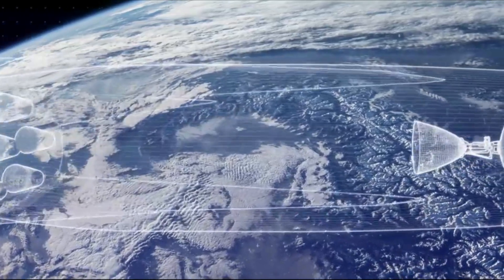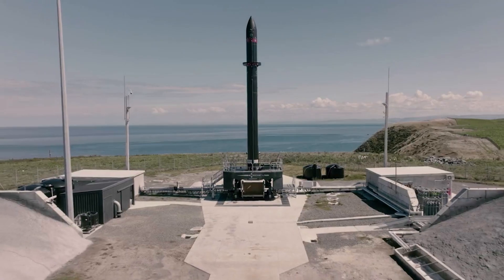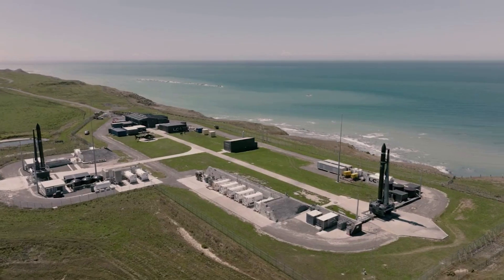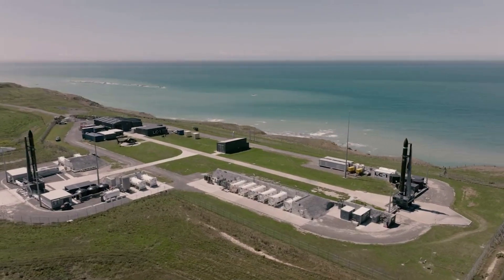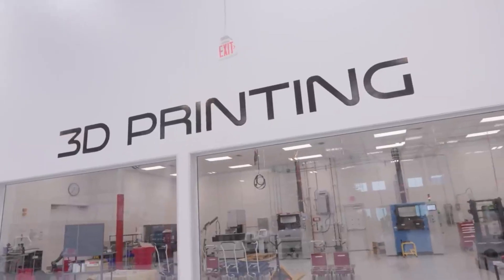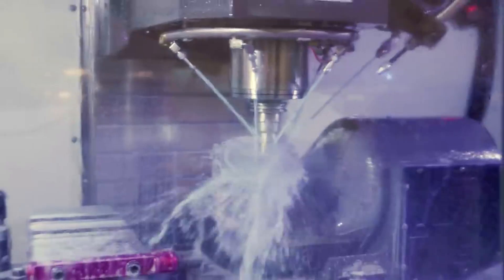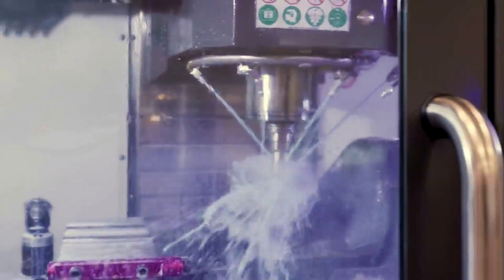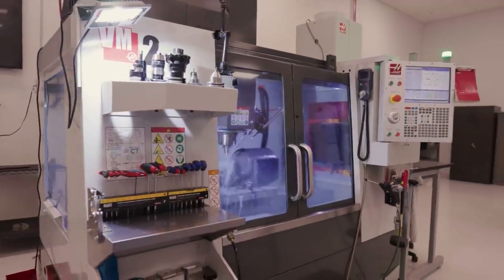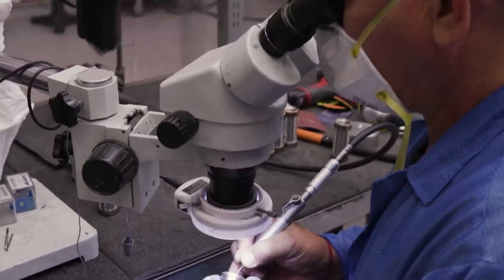Rocket Lab is confident in Virginia and its future impact on the company and its different launch vehicles. While Launch Complex 1 in New Zealand provides a great launch site and general facilities, Rocket Lab knows the benefits of Virginia — as mentioned, it has to do with the FAA, but also being within the United States. As Rocket Lab continues to grow and launch more frequently, its customer base does as well, which consists of many different companies and agencies located in the United States, such as NASA. Neutron is meant to play a major role in the future of Rocket Lab, and Virginia is where we will begin to see the next generation launch vehicle progress.